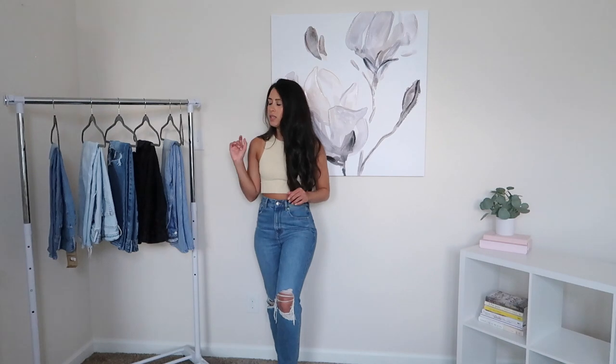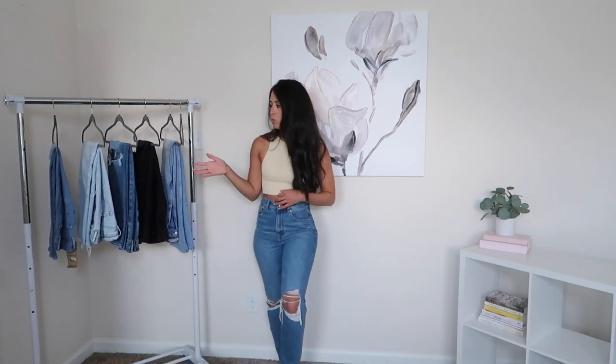Since we're talking about American Eagle, I have these from them as well — these are their Mom High Rise Jeans in a darker wash than the other pair I just showed you. The difference is those were the boyfriend and these are the mom jeans, so these are going to fit a bit slimmer on the leg, which they do. I also find that these actually are not big on the waist on me, so I would say these are a truer size.